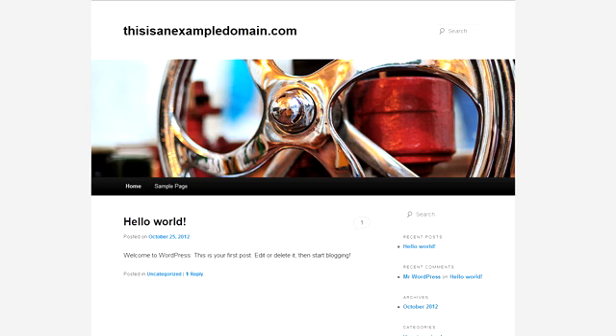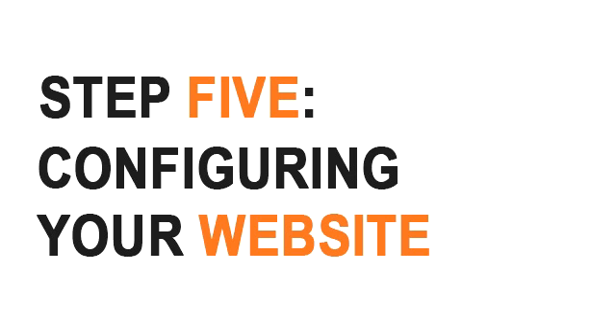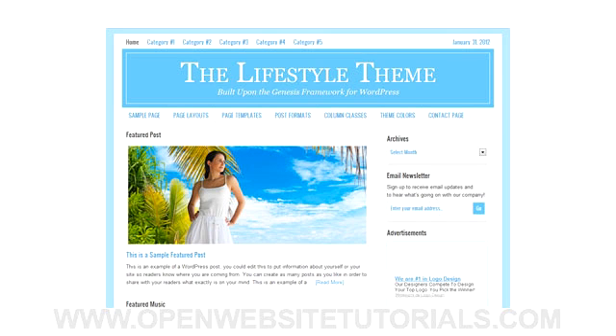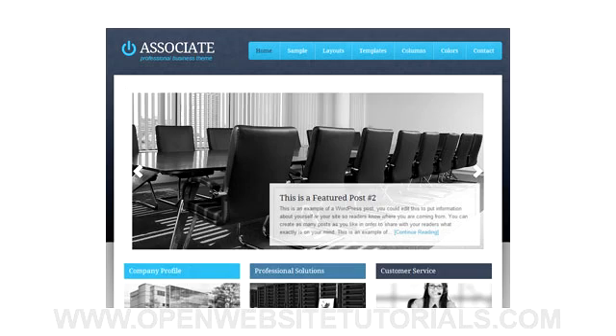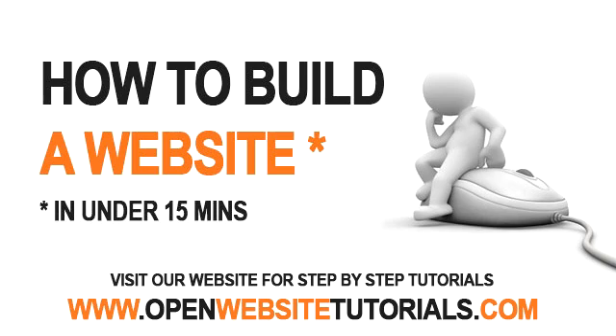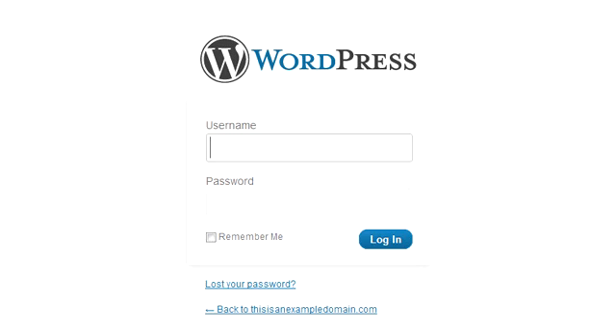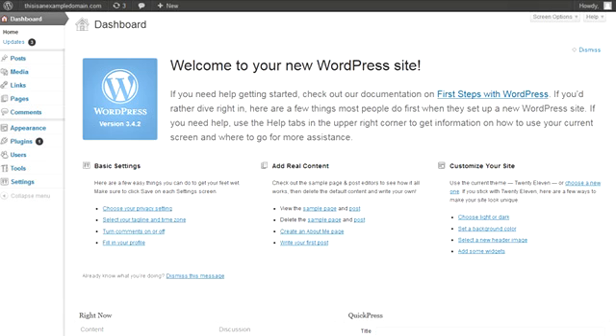Once you have the default WordPress installed on your domain, you've technically built your first website. You can use this default WordPress install as is, or you can customize it with themes and plugins that will allow you to build any type of website you want. There are thousands of ways to customize your WordPress site, but for this tutorial I'll just show you a few of the basic things you need to know. You can find more tutorials about how to customize your website at www.openwebsitetutorials.com. To log into the admin section, add forward slash wp-admin to the end of your domain name. You'll then see a login page where you enter the WordPress username and password you created during installation. Once logged in, you'll see your dashboard — this is where you manage your website from. It's a good idea to familiarize yourself with this interface, as you'll be using it a lot.